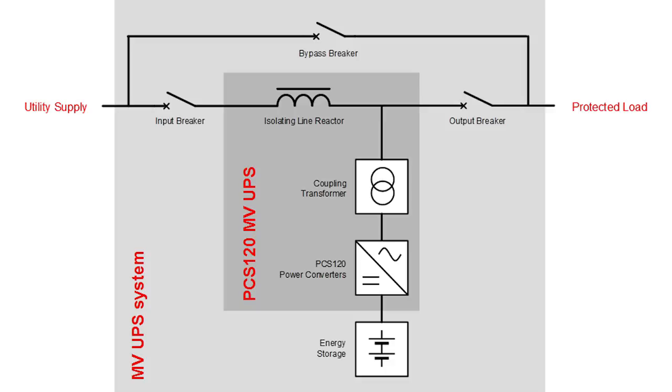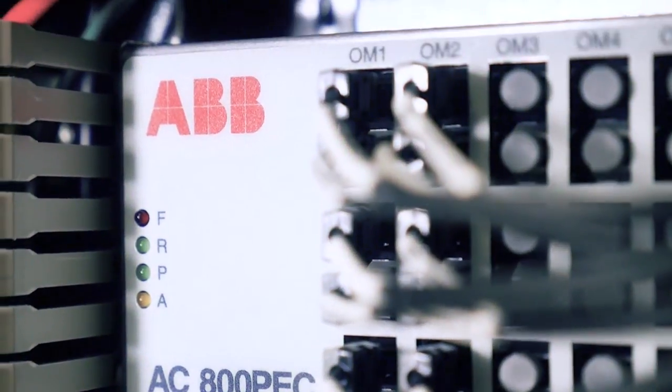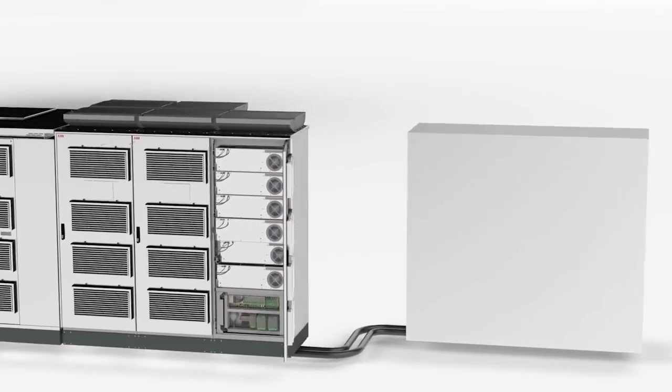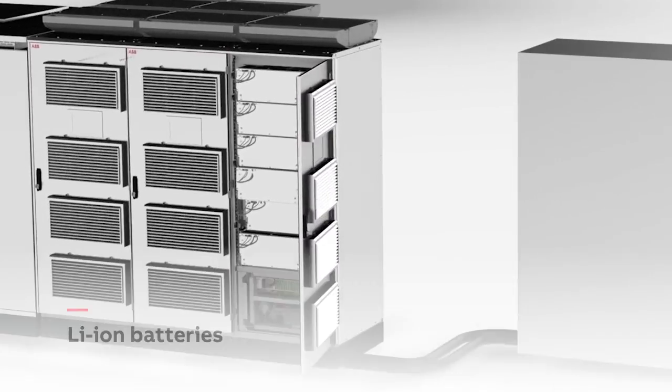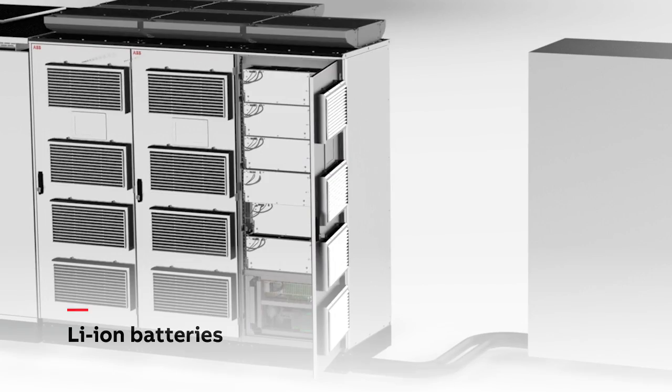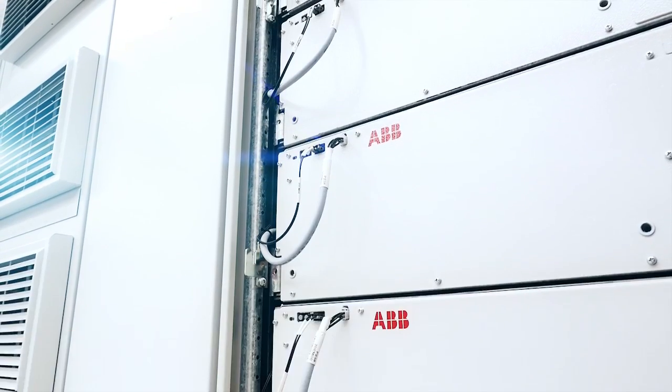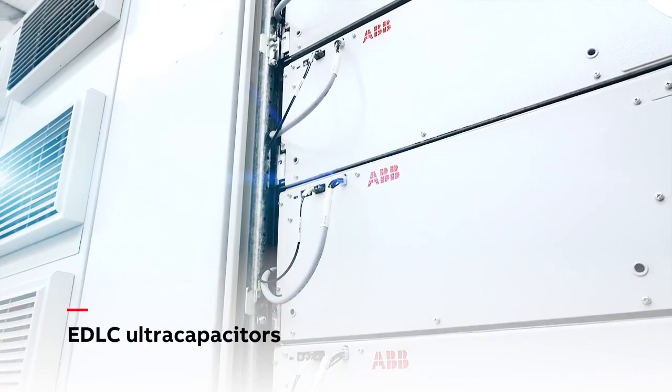Each UPS is rated at 2 megawatts with voltages up to 24 kV. The PCS120MV UPS has a modern flexible converter platform. A wide range of modern energy storage technologies can be combined with the ZISC architecture to provide autonomies from a few seconds to numerous minutes.